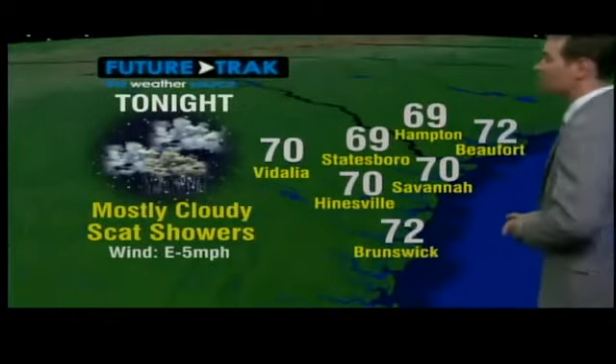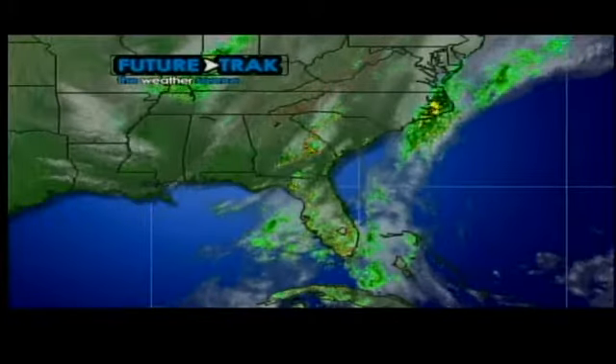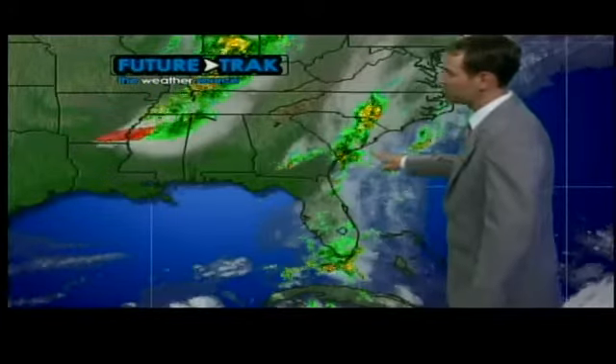Tonight we're looking at mostly cloudy skies with some scattered showers still for the next couple of hours. Winds will be out of the east around 5 miles per hour. We're looking at getting down to right around 70 degrees tonight. The big picture shows all the showers we had today due to that frontal system that stalled out just off the coast.